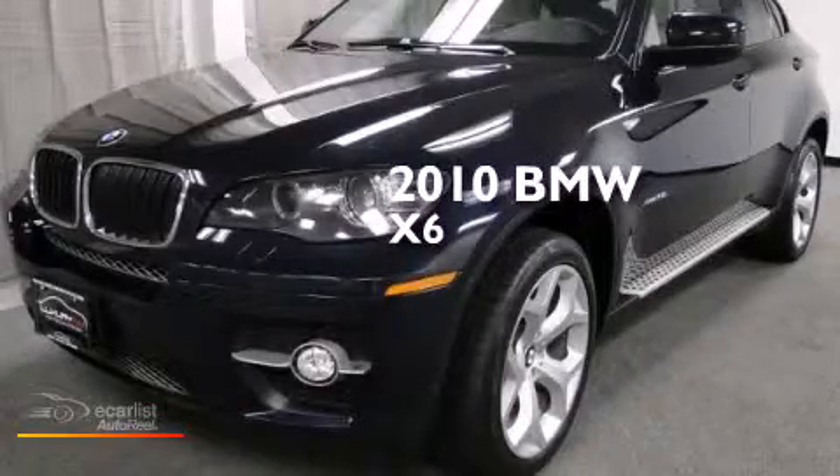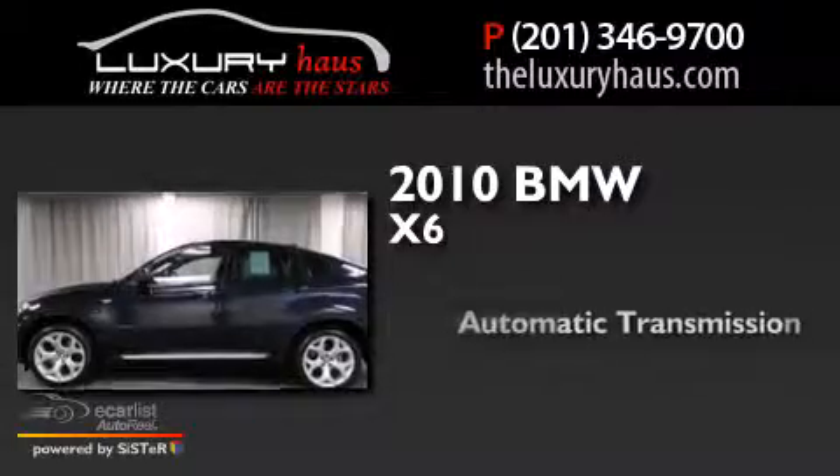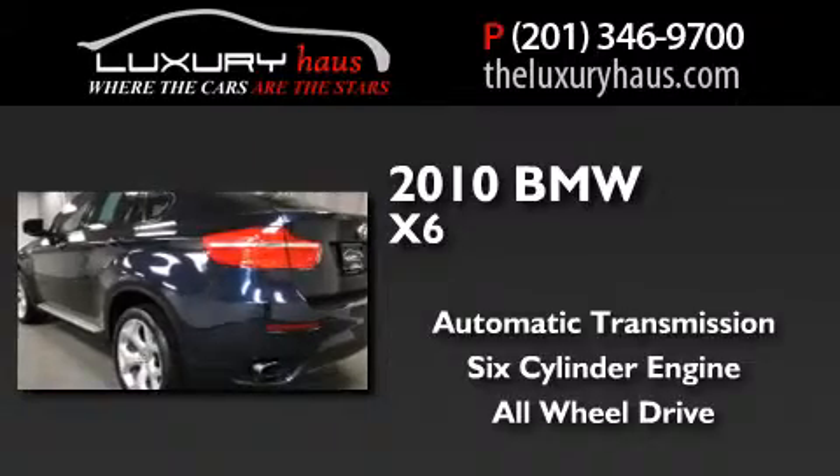This is a 2010 BMW X6. This crossover has an automatic transmission, a six-cylinder engine, and the added safety and control of all-wheel drive.